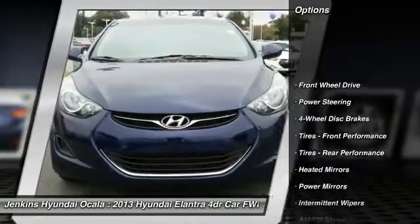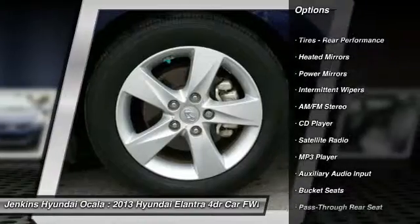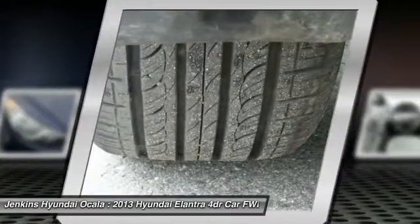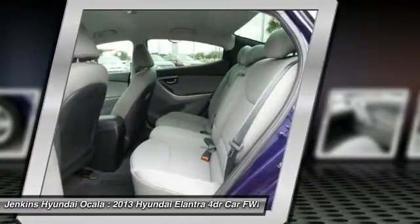Anti-lock braking system, traction control, keyless entry, stability control, power steering, adjustable steering wheel, driver airbag, four-wheel disc brakes, cruise control, AM-FM stereo radio.